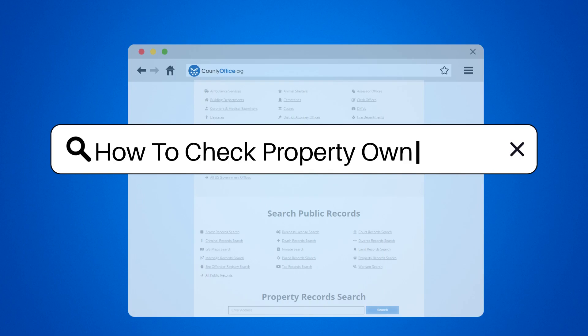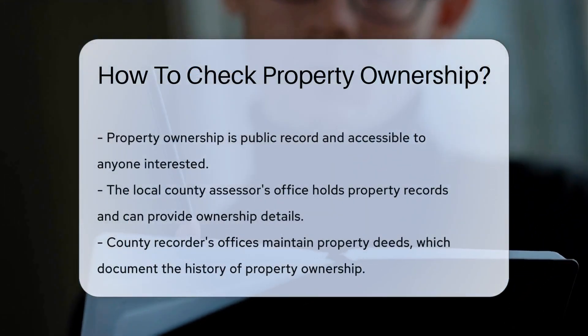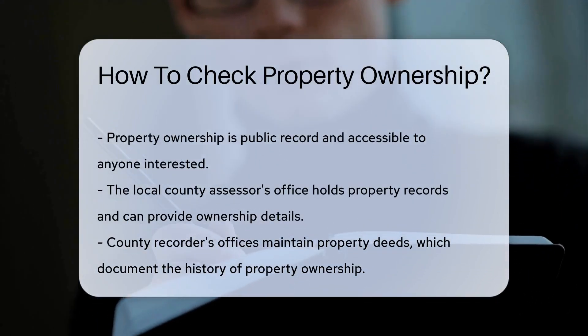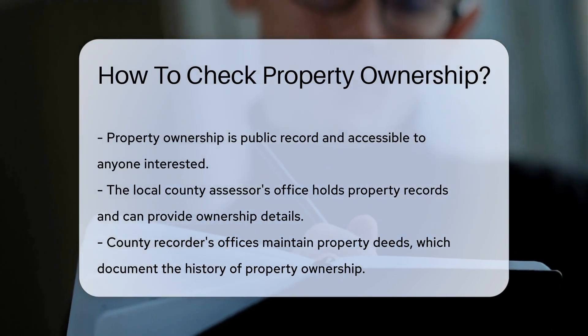How to check property ownership. Ever wondered who owns that charming house on the corner? Or who's behind the latest skyscraper downtown? Property ownership is public record, so how do you unearth this information? It's simpler than you might think.